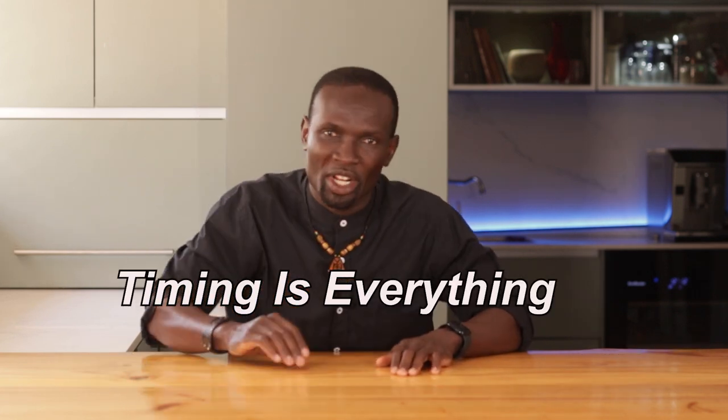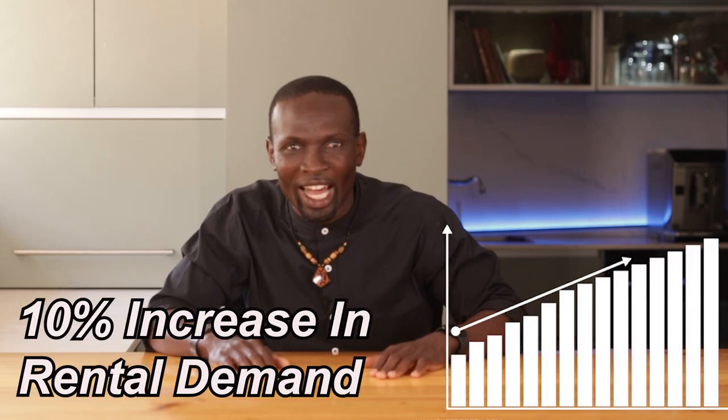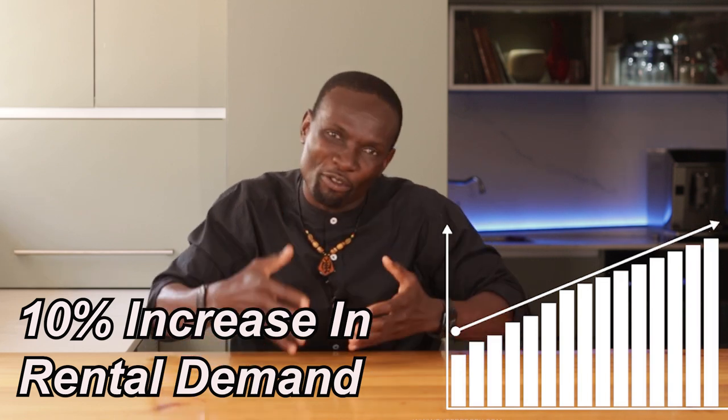Timing is everything in property investment. Right now, the South African market is offering some incredible opportunities, but trends change. A recent market report showed that rental demand in key suburbs has increased by 10% over the last year and prices are still relatively affordable. That's why it's critical to get in while the window is open, because this trend won't last forever.